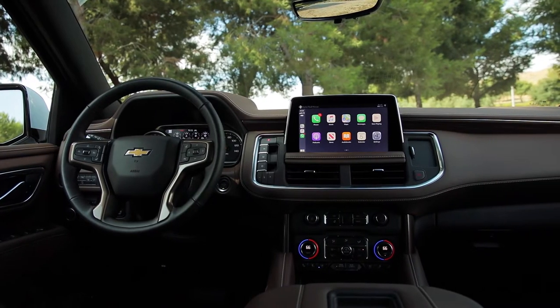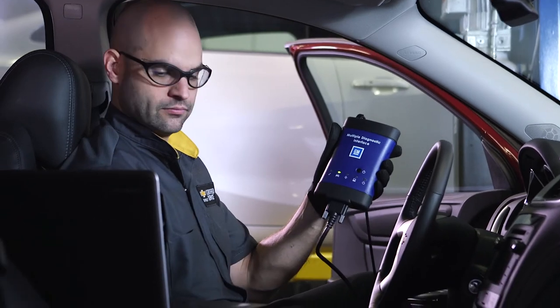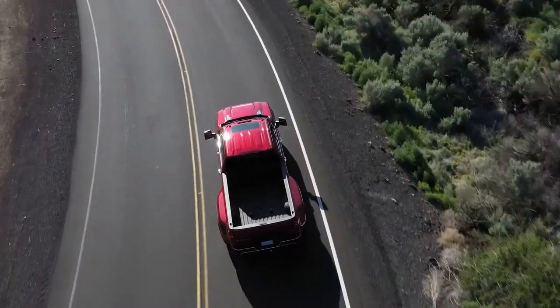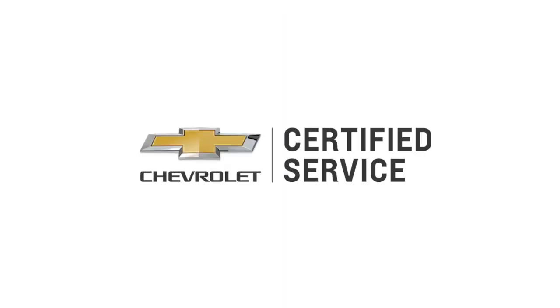If you notice an alert or any warning signs, trust the experts at Chevrolet Certified Service to help diagnose the issue, perform the needed repair, and get you back on the road. Nobody knows your Chevy better than the experts at Chevrolet Certified Service.